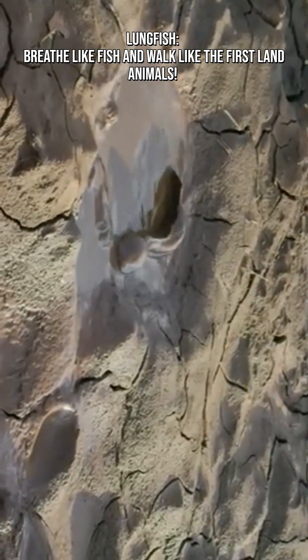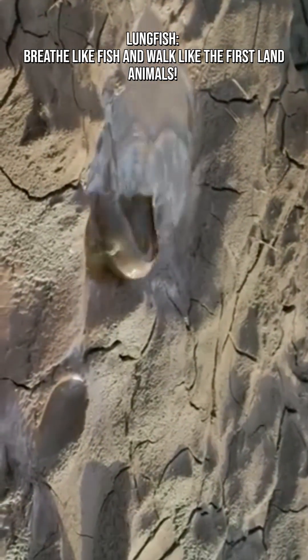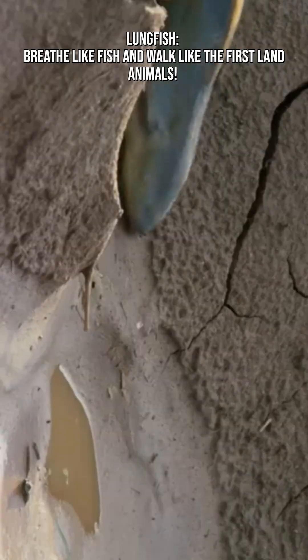Did you know lungfish is a creature that bridges the gap between water and land? They breathe like a fish and walk like the first land animals. Lungfish.